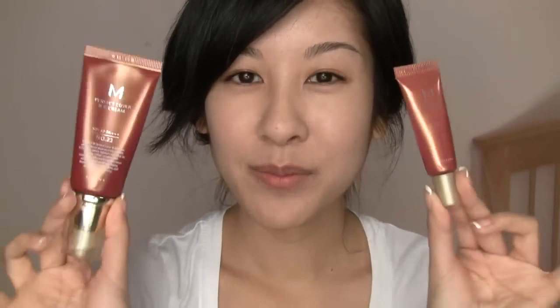I believe Sephora actually carries Dr. Jart BB Cream. I have not tried that one yet, but if you've tried it out let me know what you think of it. For this BB Cream, I find that this one has pretty decent coverage, which is why I really, really like it.